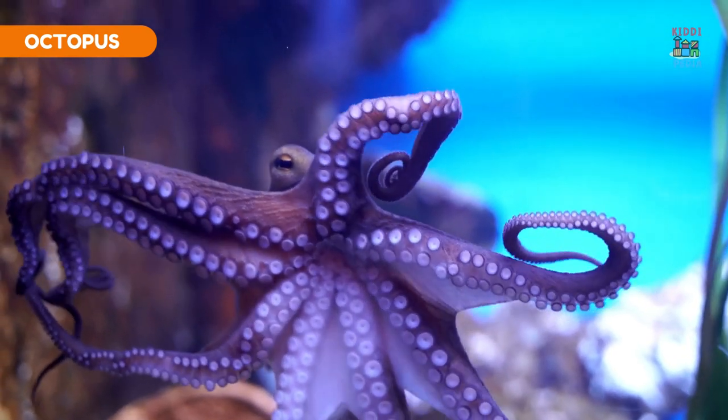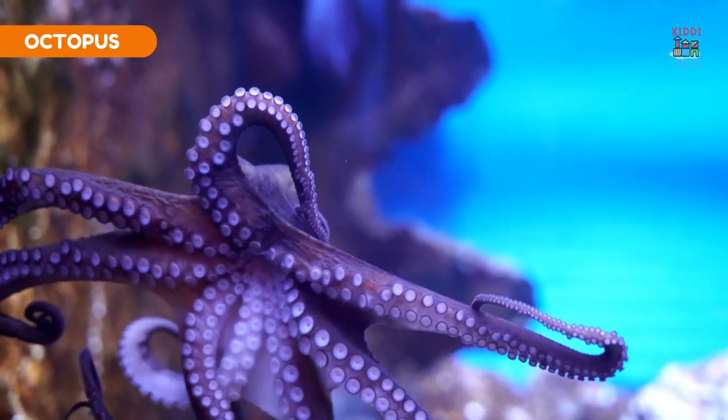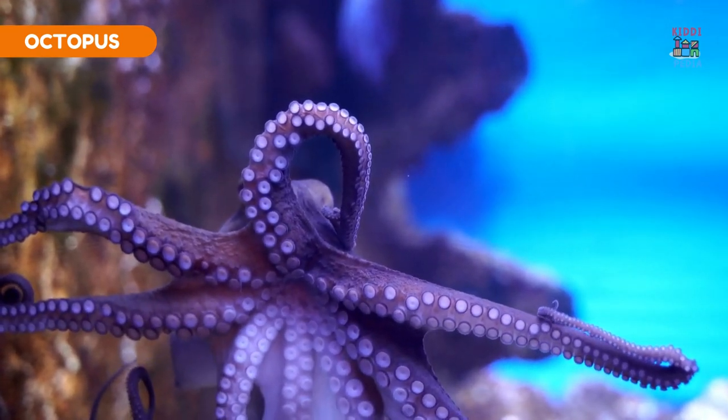Octopus. Some species of octopus can change the texture and color of their skin to match their surroundings.